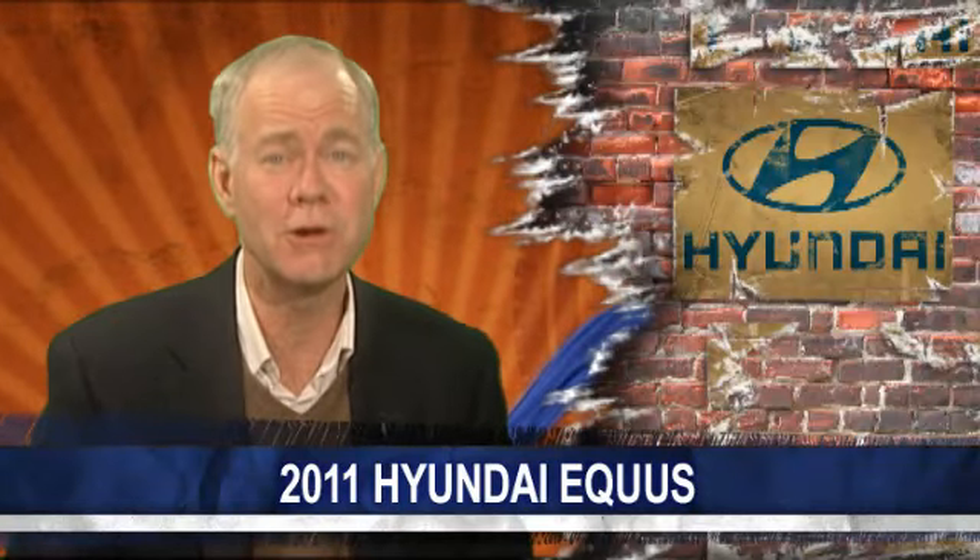Even so, overall, this is a pretty good car, and I cannot wait to see what the upcoming version will be like.